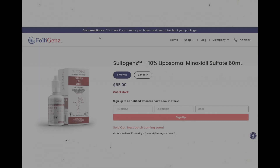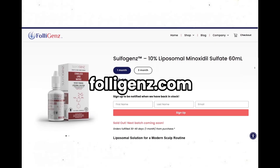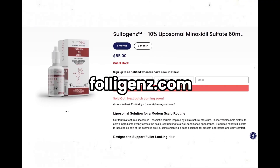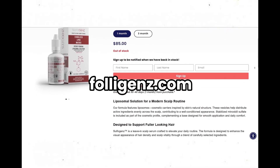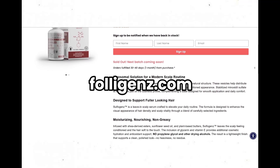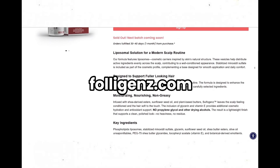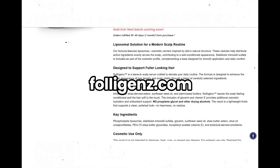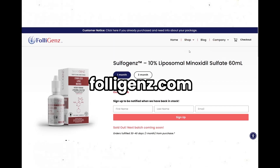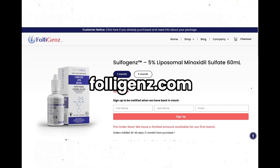Before we continue this video, I'd like to mention that we now have liposomal minoxidil sulfate on my website, folligenz.com — F-O-L-L-I-G-E-N-Z dot com. If the order queue is available and open, you can order it there. We're running it as a cosmetic. There are other botanicals inside this particular topical that are pretty helpful when it comes to conditioning the hair. Go check it out and maybe even try it out.